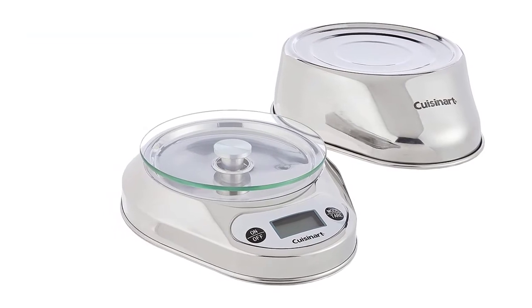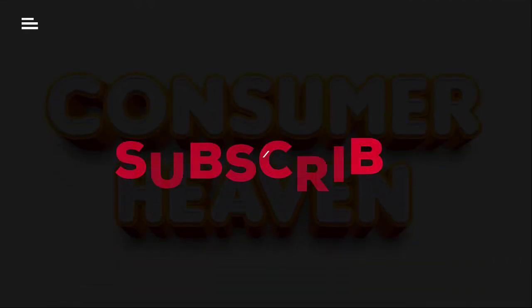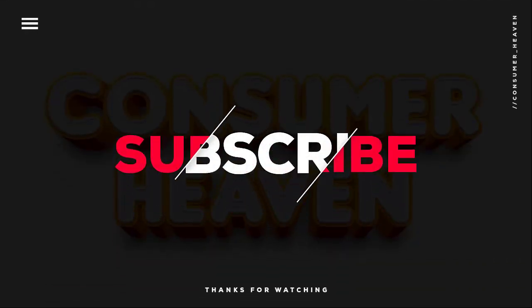Thanks for watching this video. Hope you liked this video and found some important information that you were looking for.